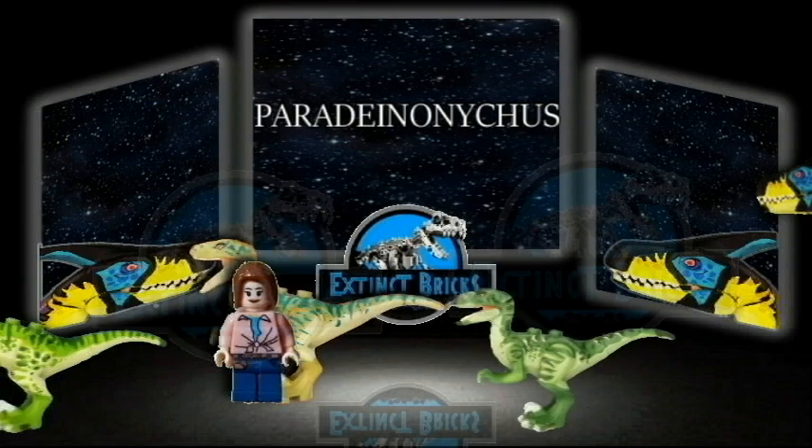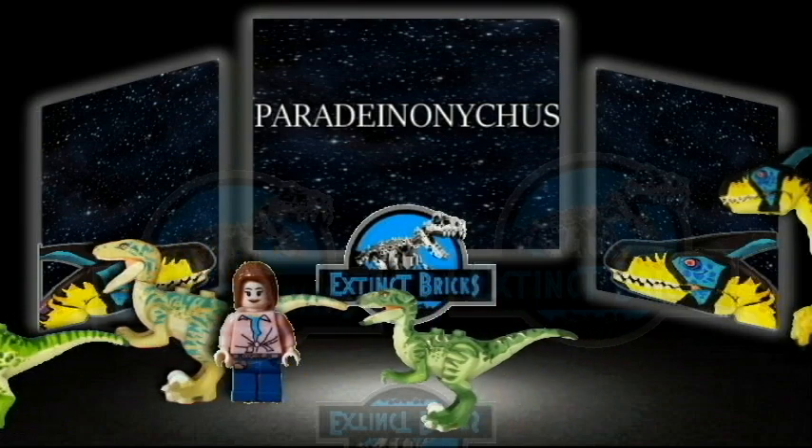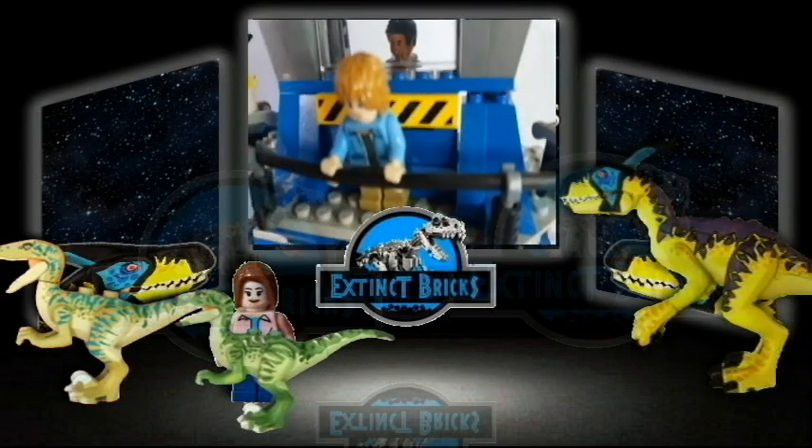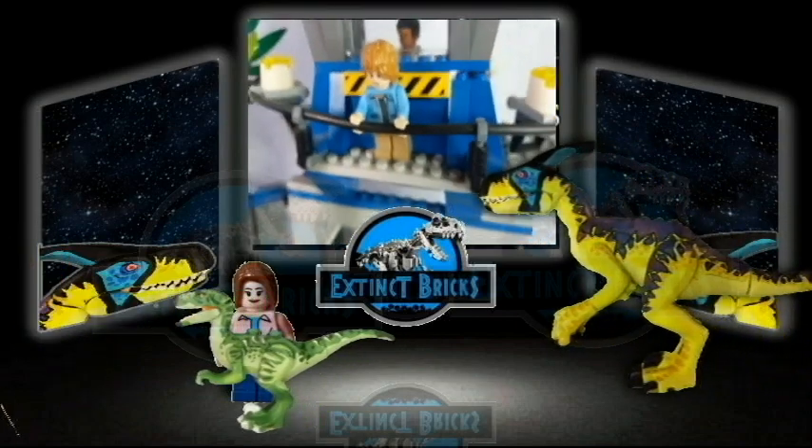Chasing after the Raptor Squad would be the Scavenging Effect hybrid, Paradenonychus. It is actually a hybrid of the Parasaurolophus and the Deinonychus.